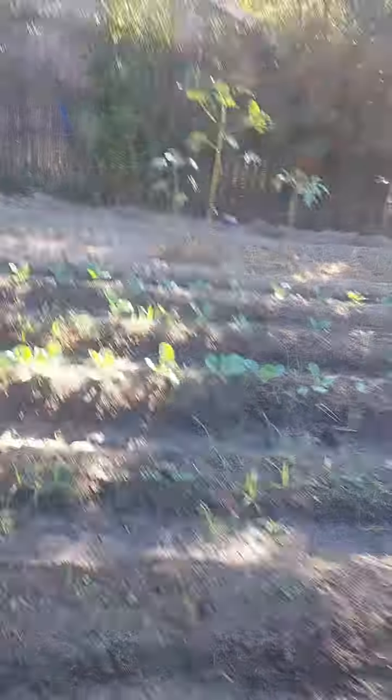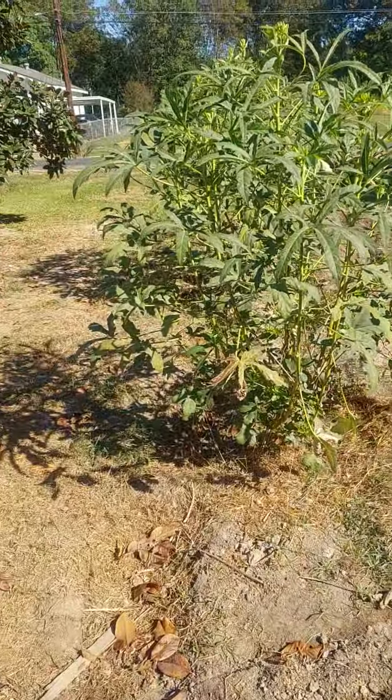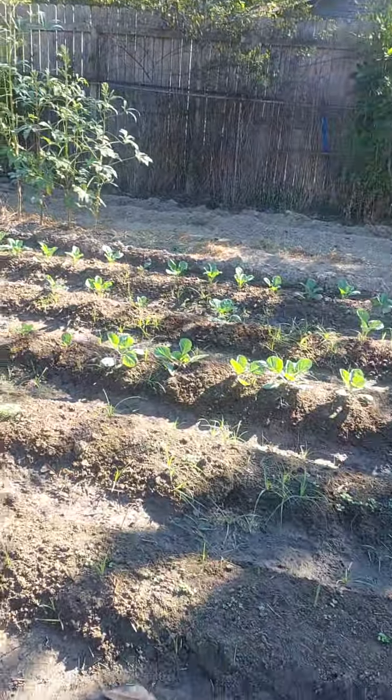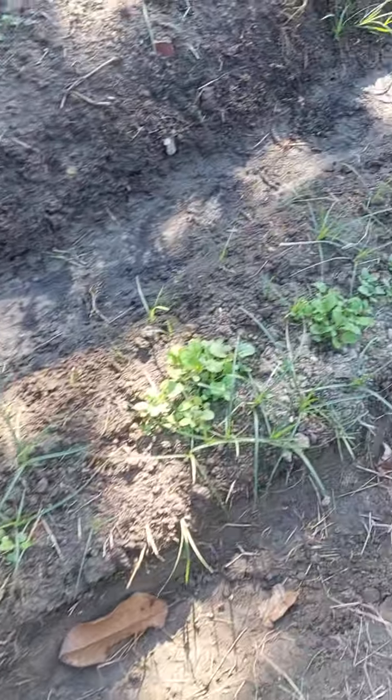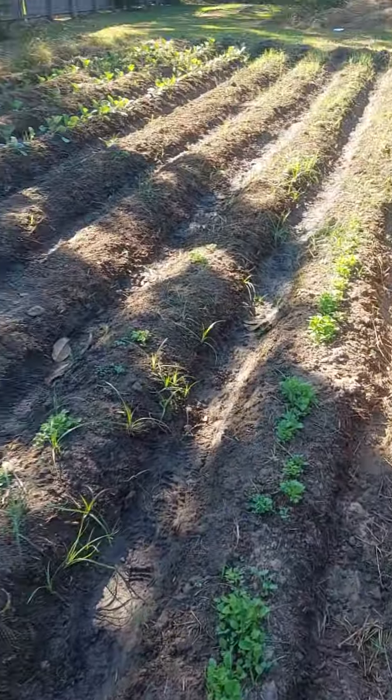That's all okra back there, that tall stuff. That's all okra. Then you've got some greens. It looks like there might be some either greens or lettuce coming in on these rows.